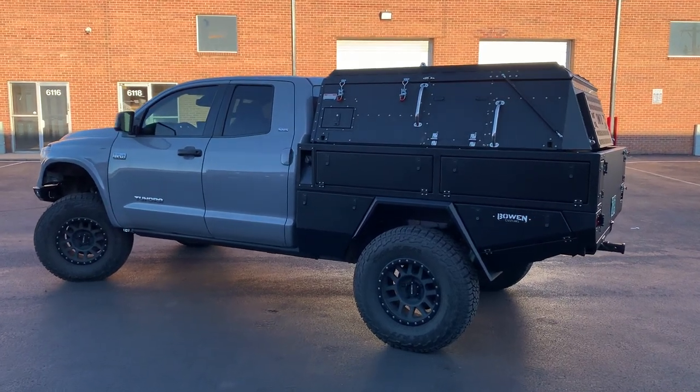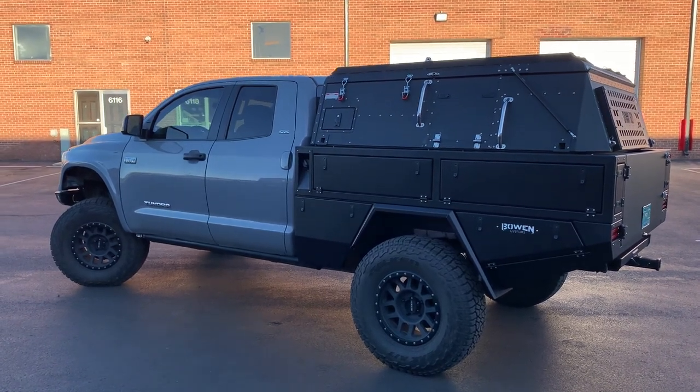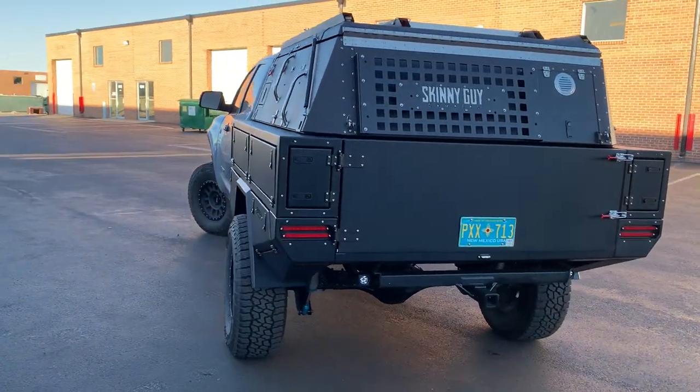Hey guys, Brent Bowen with Bowen Customs here. We've got our latest build. This is a 2018 Tundra with our camper bed and a Skinny Guy camper. 37 inch tires. This is the TAV build, so it's got the stage 3 TAV build on it.